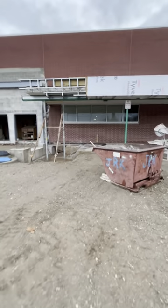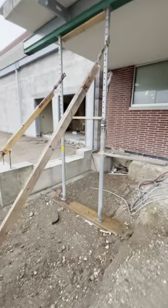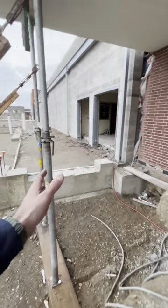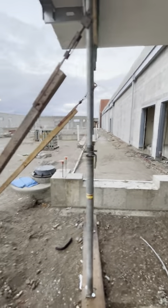As we come over here to the west side, this area right here will have a double set of doors to be able to exit or enter into gym one.